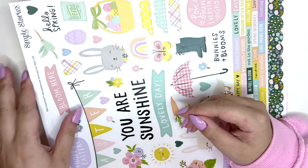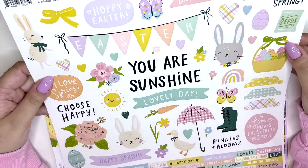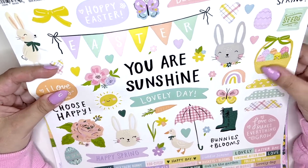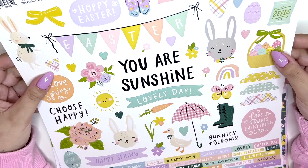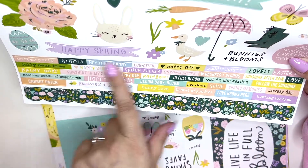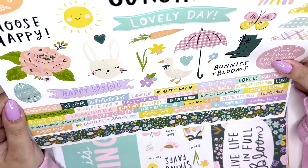I picked up the 12x12 sticker sheet. I love these Simple Stories stickers — they're nice quality and I love that they always give you all of these sentiments. This is really nice if you make little embellishments.